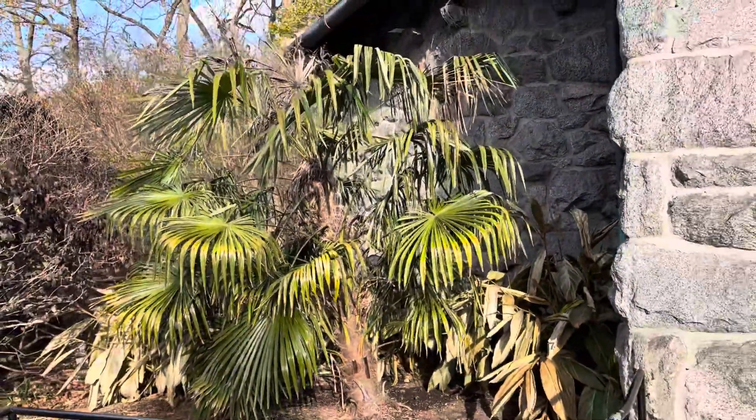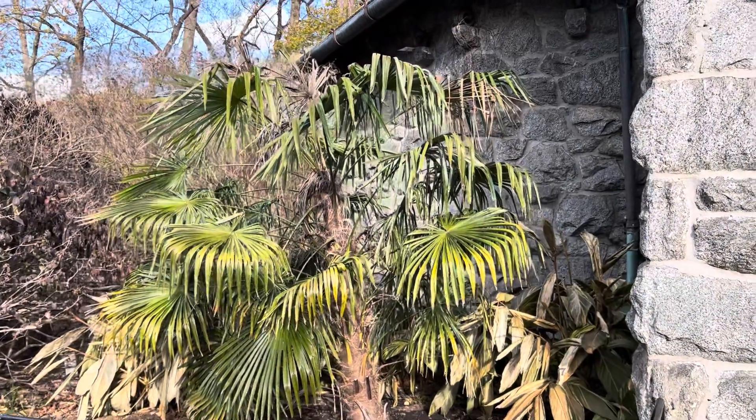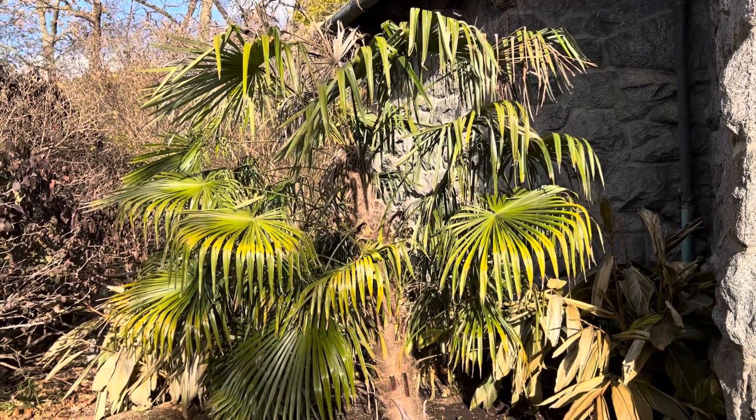Again, it wasn't the winter that killed it — this thing has survived here for at least probably four or five winters now. Just a stunning palm and it's grown with crazy speed. Just gorgeous. Take care folks, I'll keep you guys updated.